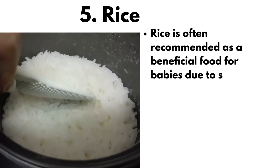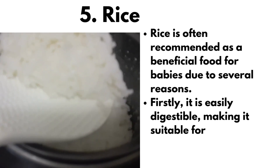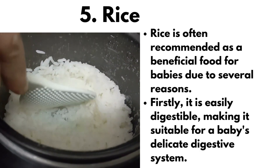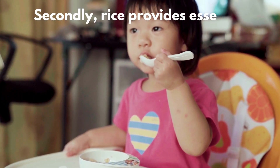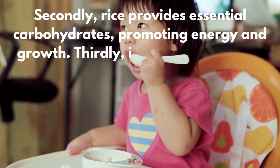Rice is often recommended as a beneficial food for babies due to several reasons. Firstly, it is easily digestible, making it suitable for a baby's delicate digestive system. Secondly, rice provides essential carbohydrates, promoting energy and growth.